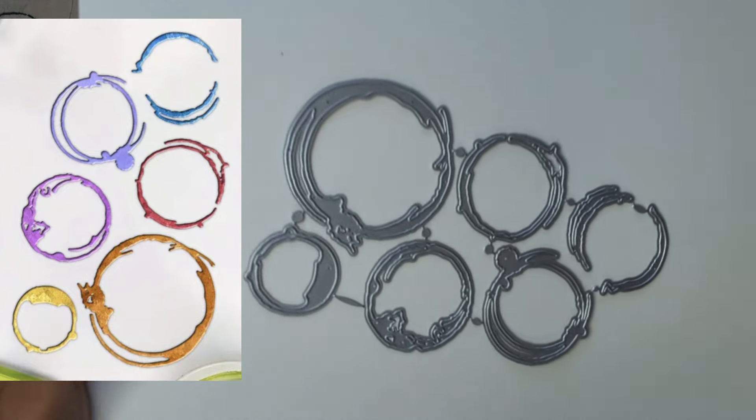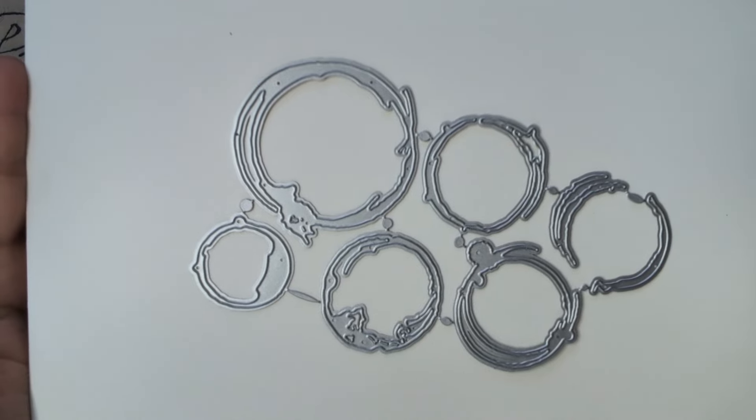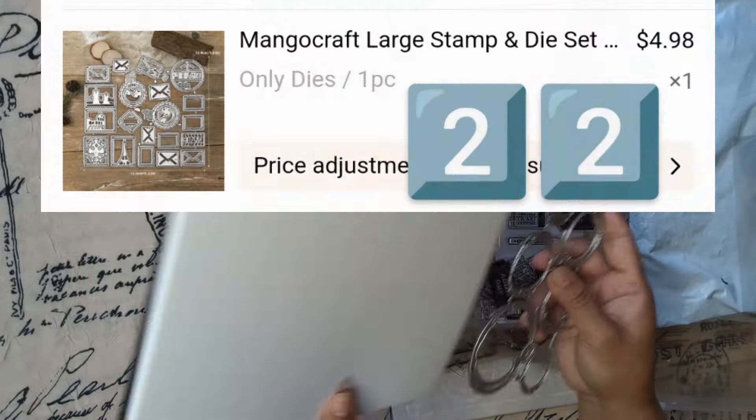This one wasn't that cheap but I couldn't resist it — little coffee spots die cut. I really couldn't resist this one.